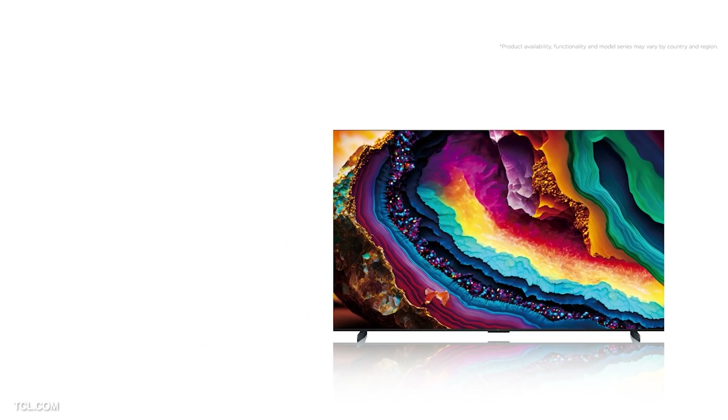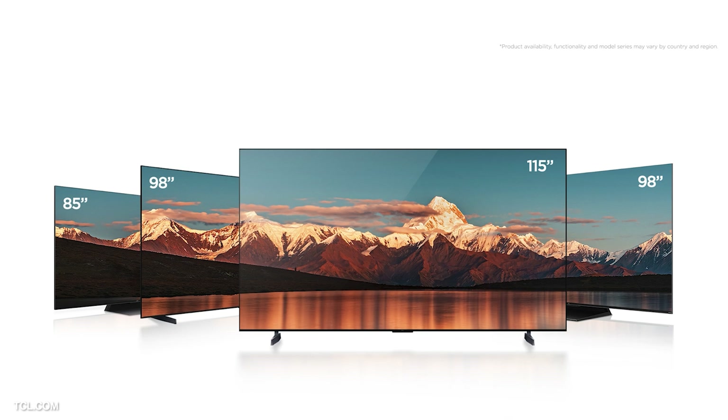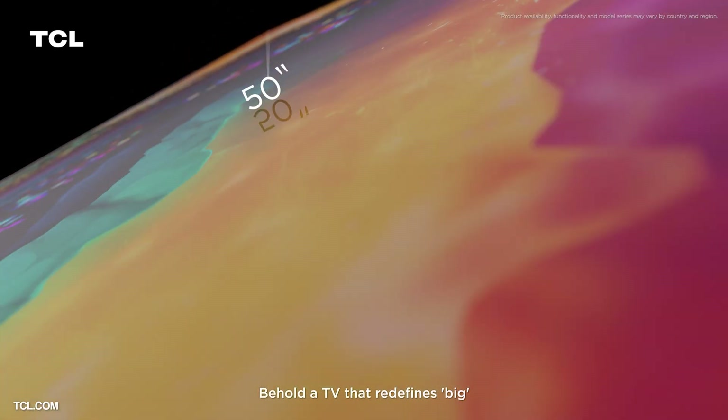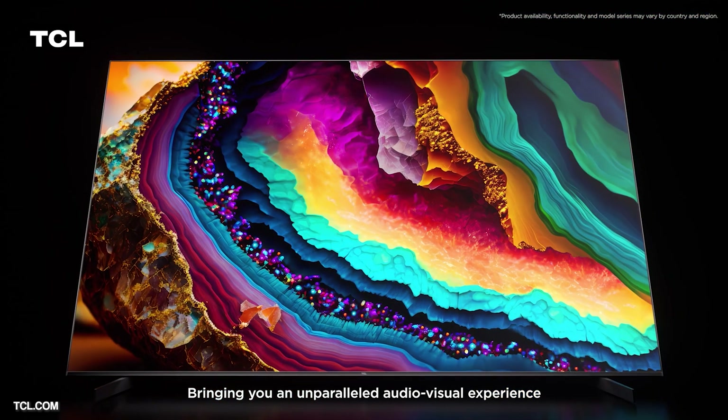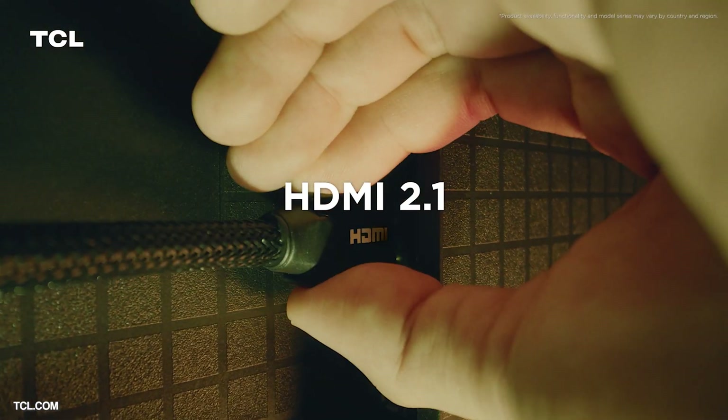The final model announced today is what TCL are calling the world's most affordable 98 inch TV — the P745. TCL are clearly targeting a big market for larger screen sizes, offering a range from 85 inch up to a massive 115 inch. The P745 is a 4K UHD TV and a step down in performance, but for those looking for an affordable large screen option it still ticks many boxes — AIPQ Processor 3.0, HDMI 2.1, 144Hz VRR, Dolby Vision IQ, DTS:X, and HDR10 Plus. No prices have been announced yet, but we're hopeful it will offer a good balance between performance, screen size, and budget.